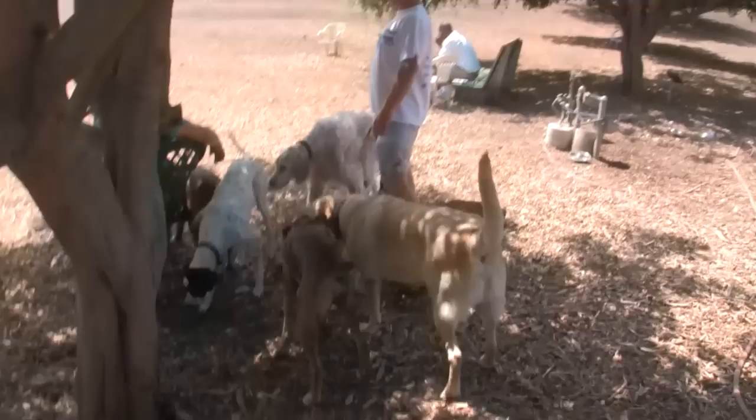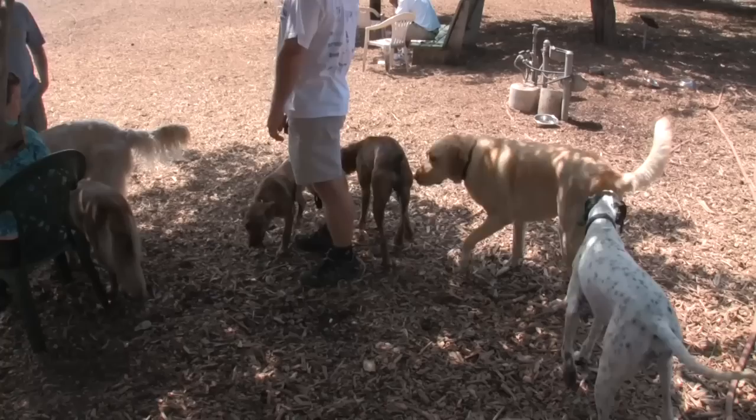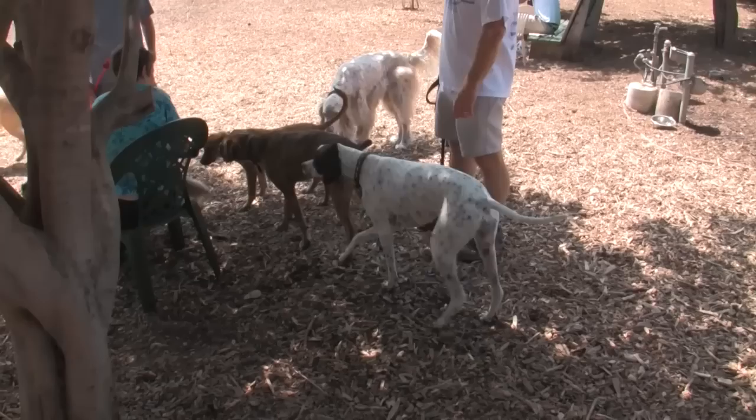They said something like Catahoula leopard dog. Oh yeah, actually — I never heard of that breed before. But I think she looks a little bit like a boxer. She's real sweet.